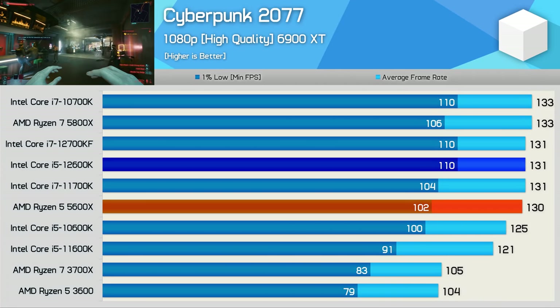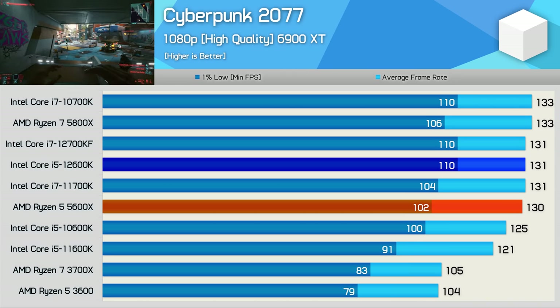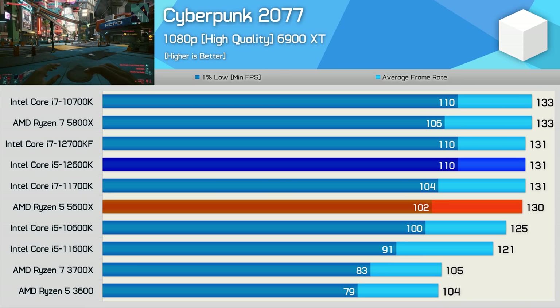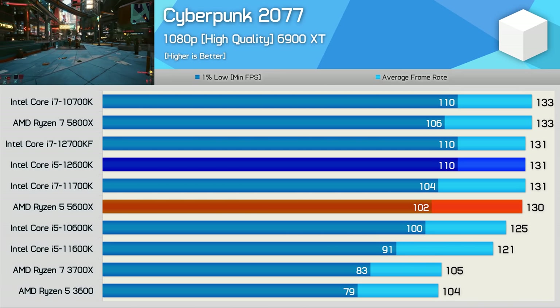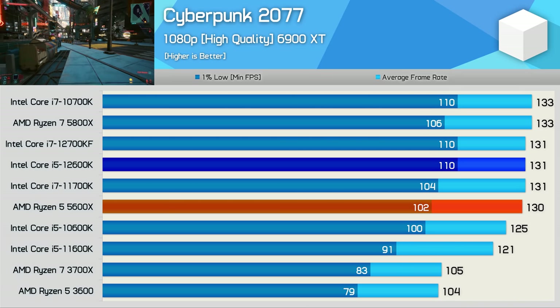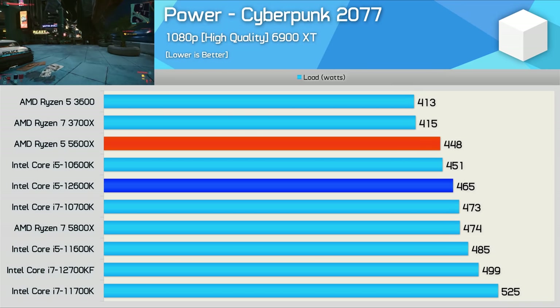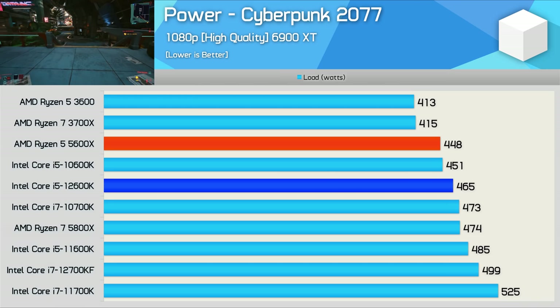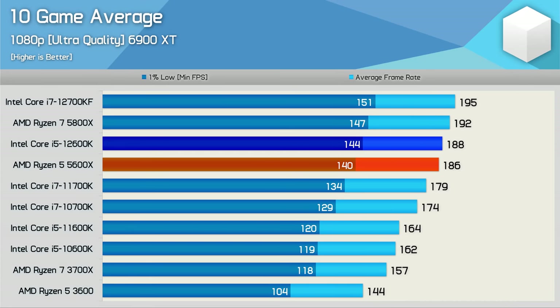Last up we have Cyberpunk 2077, and again this is another game where the results are mostly GPU limited using the latest generation CPUs from AMD and Intel. In fact, with Intel you can probably go back a few generations for 6-core 12-thread processors or better. The 12600K and 5600X are comparable in terms of performance, though the Core i5 did offer 8% greater 1% lows. When it comes to power consumption for gaming, there's very little difference between the 12600K and 5600X, as the Core i5 pushed total system usage just 4% higher — a negligible difference. Here's the 10-game average: overall, the 12600K and 5600X are very evenly matched, with the Intel CPU up to just 3% faster.